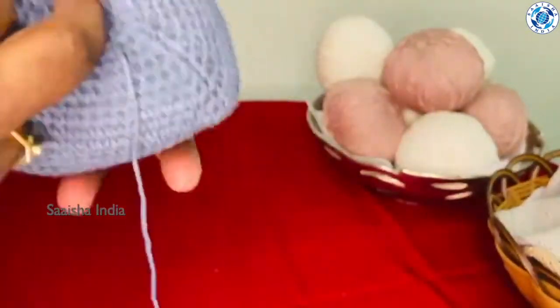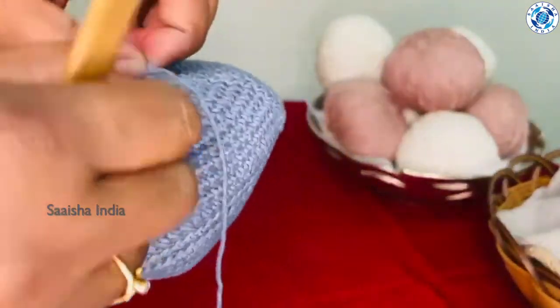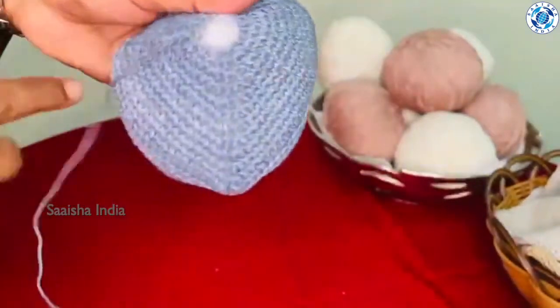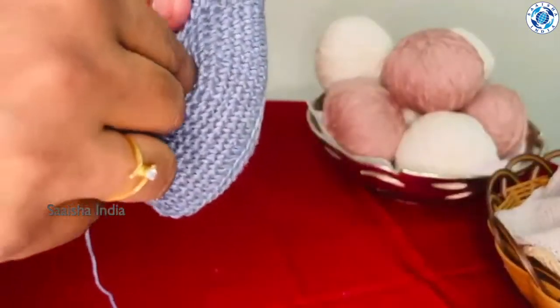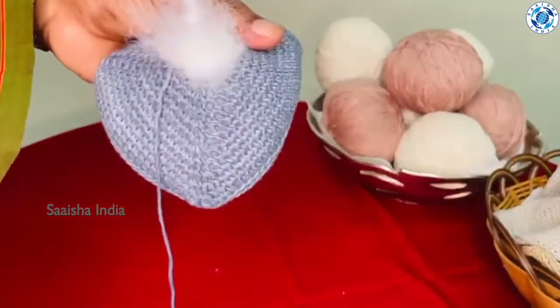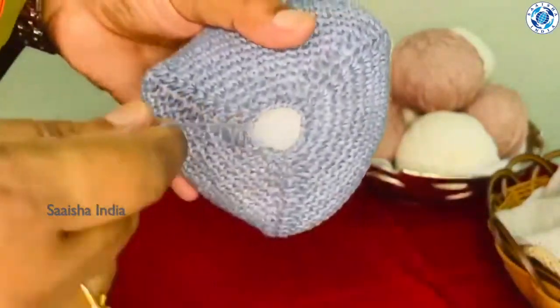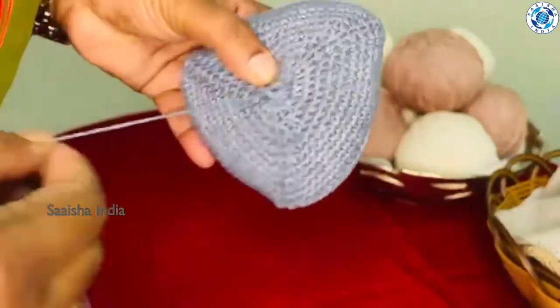To remove excess filling, just loosen with the help of fingers, pull out the thread from inside, and loosen the gap so that you can remove the excess filling as you see in the video. Once you are satisfied, put it back and pull the thread again — the knocker gets closed. Put the thread back inside.